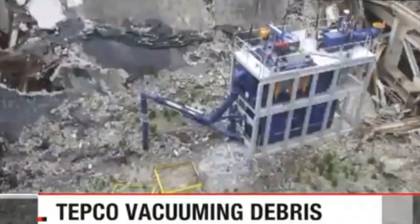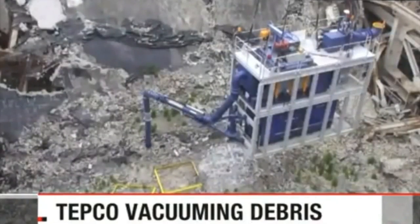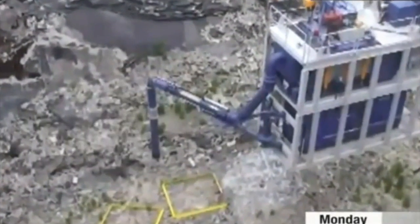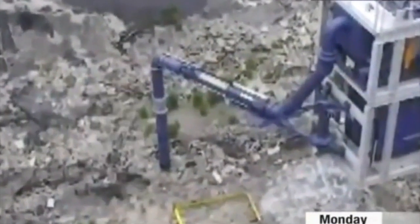The operator of the Fukushima Daiichi nuclear plant is using a huge vacuum to clear radioactive debris from a damaged reactor. The top floor of the No. 1 reactor building has small pieces of rubble scattered around it, including parts of iron frames and concrete.